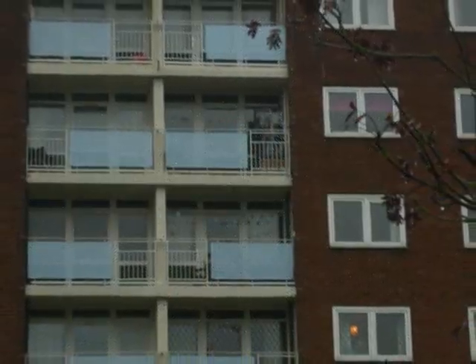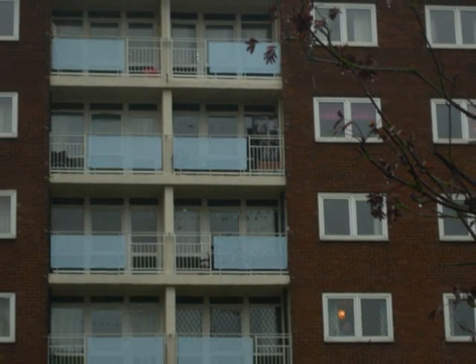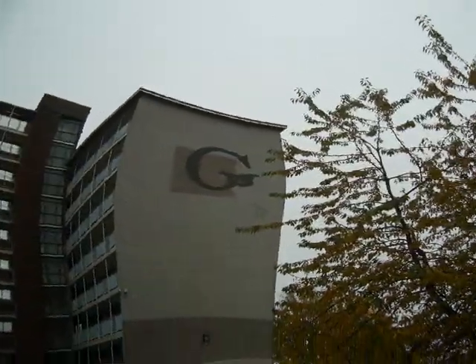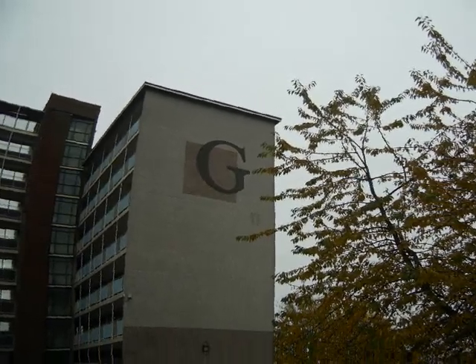The fifth block, York House, was constructed by a different contractor and a new plant in form. The block originally contained 101 dwellings, which later became 125 dwellings. Construction started on all five blocks in 1955 and were completed in 1957.